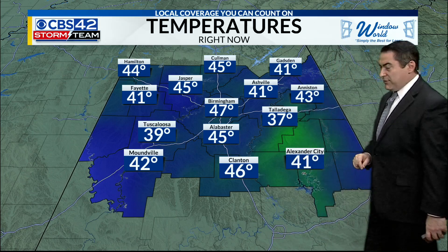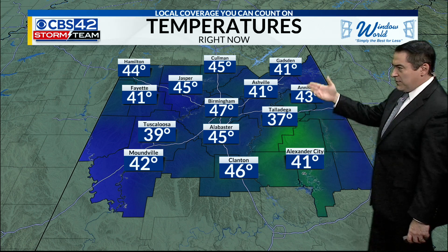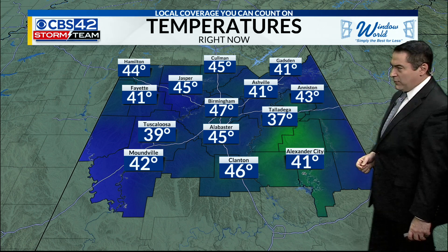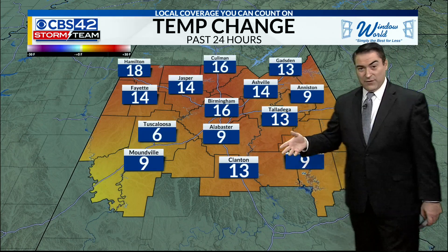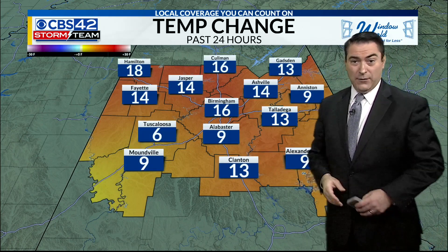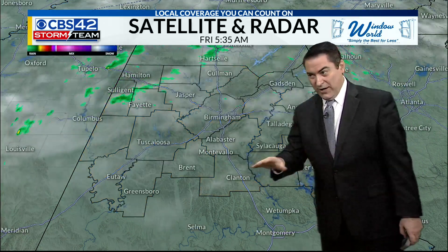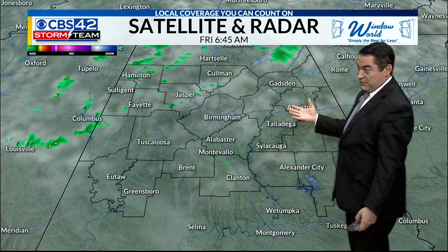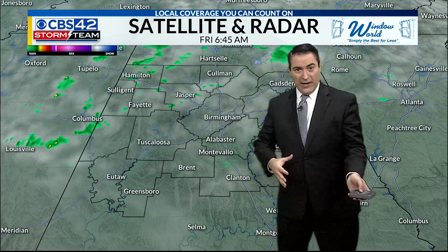47 degrees, dewpoint also there in the upper 20s. That dry air is making it feel okay outside, but keeping it quite chilly. We're at 45 in Alabaster, but 39 right now over in Tuscaloosa. 37 in Talladega, our cold spot Gadsden, Asheville at 41 degrees, 45 Coleman back into Jasper now. Temperatures are running 6 to 16, even 18 degrees warmer in Hamilton compared to yesterday at the same time. Yesterday was clear with the 20s and 30s, and now we just have those 30s and 40s — you can see the cloud cover is the reason why it's a little bit warmer out there.